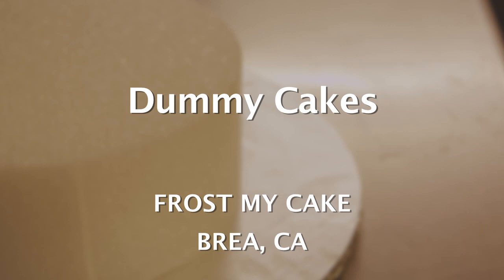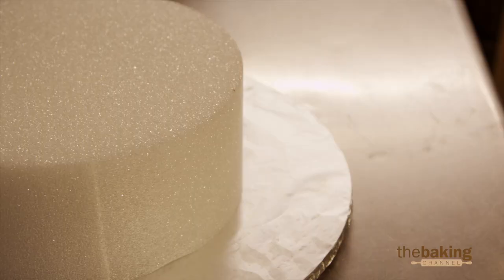Styrofoam cakes has definitely been a very popular item here at Frostmite Cake. I offer them all the time — whether clients are on a strict budget or depending on the weather factor, I offer styrofoam cakes all the time.